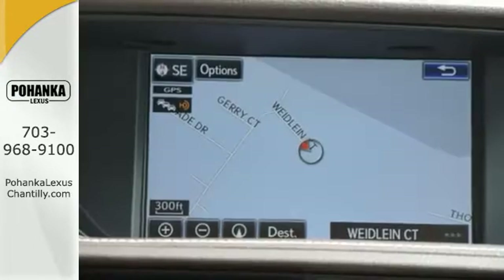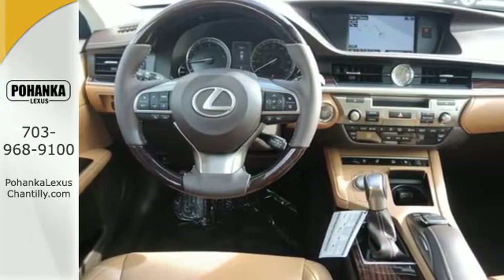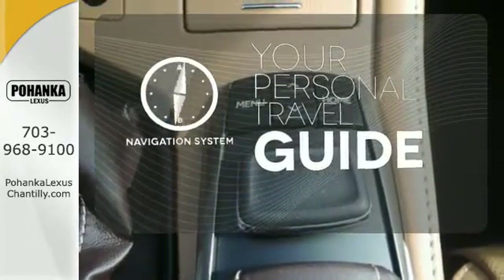You will find high-tech conveniences throughout with the Lexus Inform Remote App and Safety Connect, high-speed dynamic radar cruise control, and Siri Eyes Free. It comes with a navigation system to easily guide you to your destination.